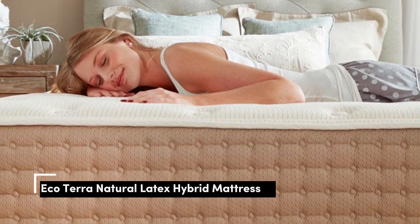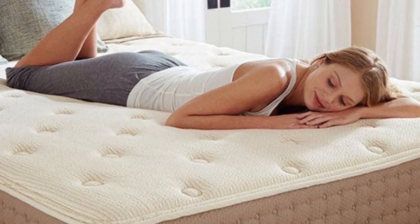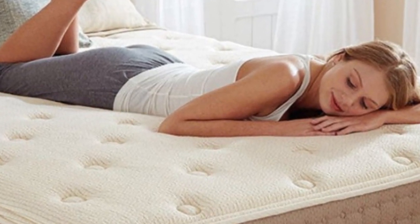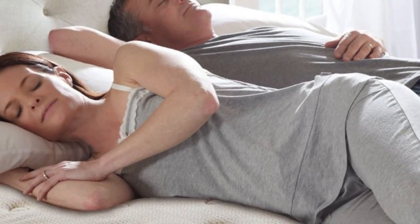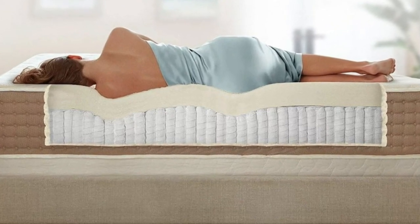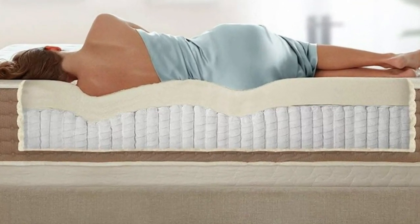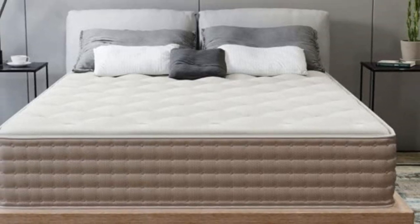Number 1. Organic mattresses tend to be expensive due to the extra steps needed during production, but the Eco Terra Hybrid Latex mattress proves there are wallet-friendly options. The tried-and-true combo of wool batting, a latex comfort layer, and pocketed coils delivers the responsiveness, support, and breathability sleepers have come to expect from latex hybrids without costing an arm and a leg.